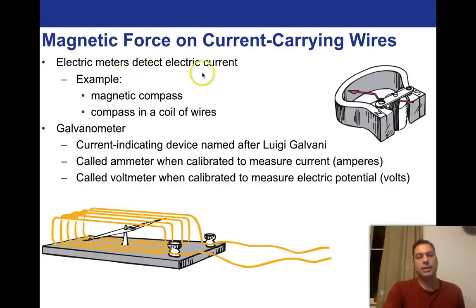How do we figure out how much electricity is going through a wire? We can take advantage of the fact that current flowing through a wire induces a magnetic field — we just measure the strength of the magnetic field. Electric meters detect the electric current; an example is a magnetic compass in a coil of wire. A galvanometer is a current-indicating device named after Luigi Galvani. It's called an ammeter when calibrated to measure current, and a voltmeter when calibrated to measure electric potential.